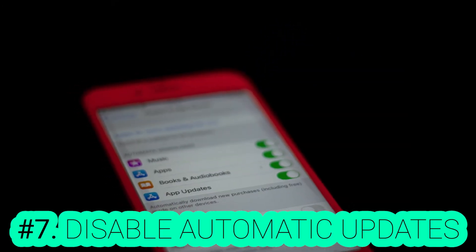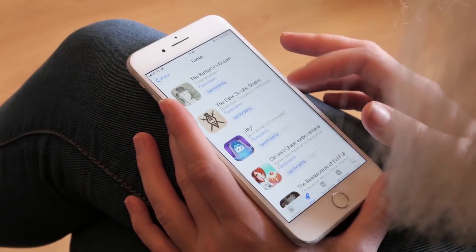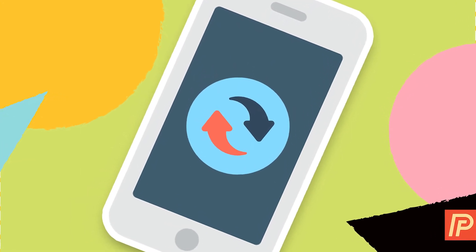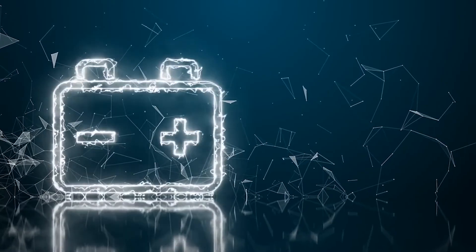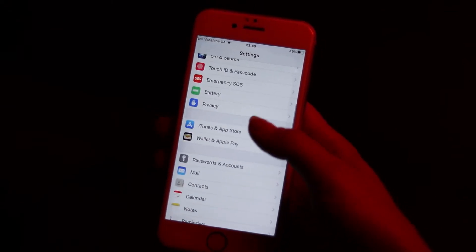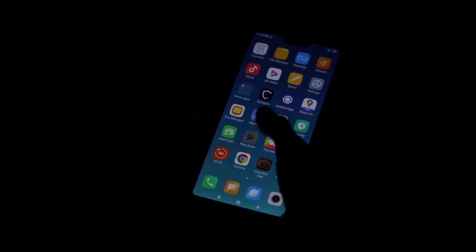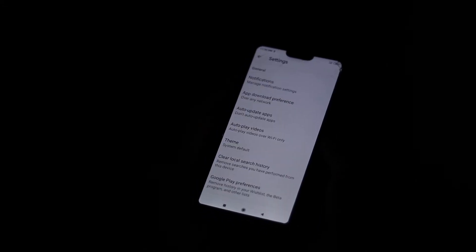Number 7: Disable Automatic Updates. Once a new version is available for your installed apps, your phone will automatically update them. It's not considered as big a power drainer as the other items on this list, but stopping these updates will help you preserve more battery. For Apple users, you can stop auto-updates under the General tab in the Settings menu. For Android users, it can be a little confusing and requires some searching in your phone's data usage settings.